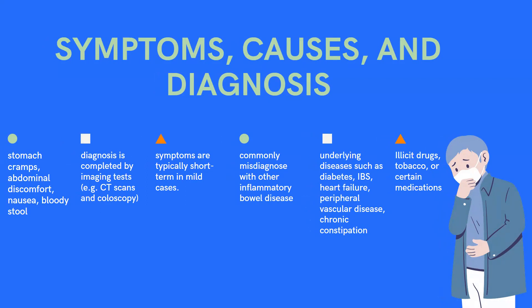These symptoms mimic symptoms of inflammatory bowel diseases such as Crohn's disease, which is quite different from ischemic colitis. So due to the similar signs and symptoms, diagnosis is completed by imaging tests such as CT scans, so doctors can rule out any other gastrointestinal disorder.